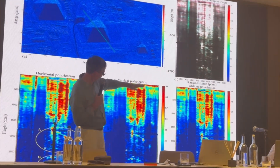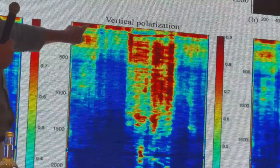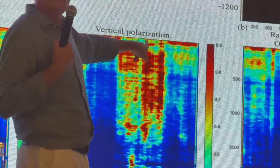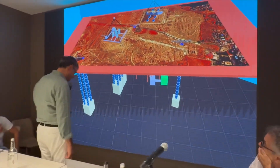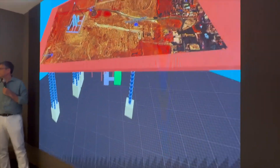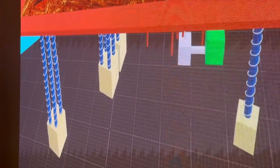The past isn't gone — it's waiting beneath our feet. We are standing at the edge of something monumental: not just an archaeological breakthrough, not just a scientific marvel, but a moment that could redefine our understanding of the ancient world and our place in it. For generations, the Great Pyramid has been seen as a finished story, a solved mystery. But now, with every scan, with every layer peeled back beneath the sand, the story is rewriting itself. And this is just the beginning.